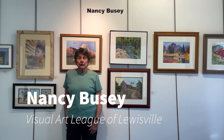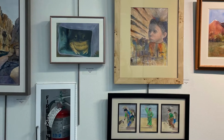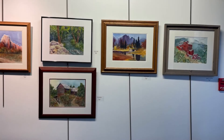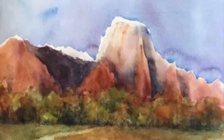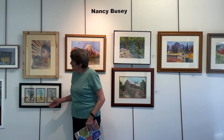My name is Nancy Busey and I'm really happy to be a part of this show for the top volunteers. This is an opportunity to show some of my work. We have traveled around the United States in our RV for 20 years and so some of these paintings are from — this is Utah, that's Yosemite, that's Alaska — and some of the other ones you can sort of tell for yourselves.